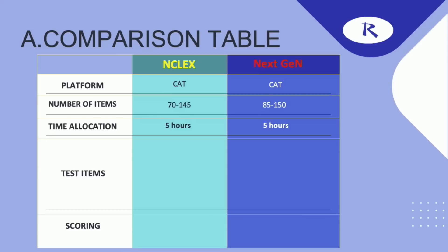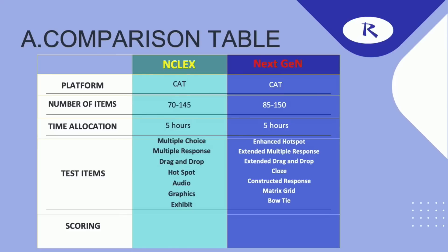Let's talk about how these questions are presented to you. For the current NCLEX, we have multiple choice, multiple response, drag and drop, hotspot, audio, graphics, and exhibit. For the Next Generation NCLEX, all of those previous items are available, but also expect enhanced hotspot, extended multiple response, extended drag and drop with up to 10 options, cloze-style questions, constructed responses, matrix grid, and bow tie questions.